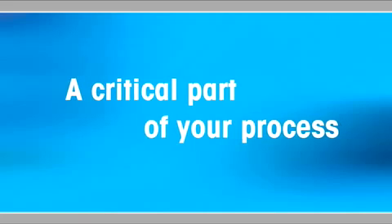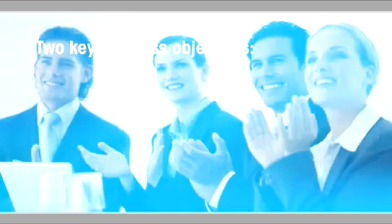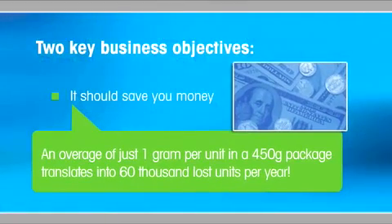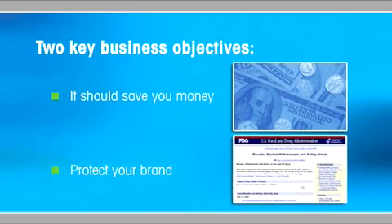If done right, it should achieve two key business objectives. It should save you money by minimizing overages, and it should protect your brand by detecting and preventing contaminants that can lead to product recalls and catastrophic damage to your reputation.